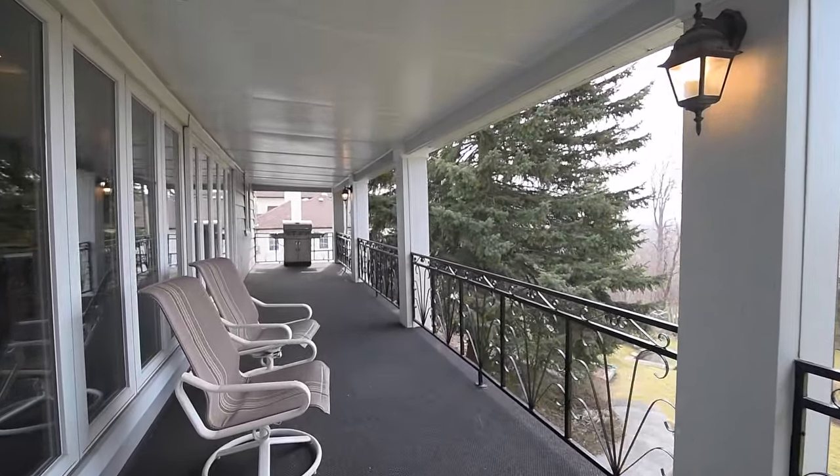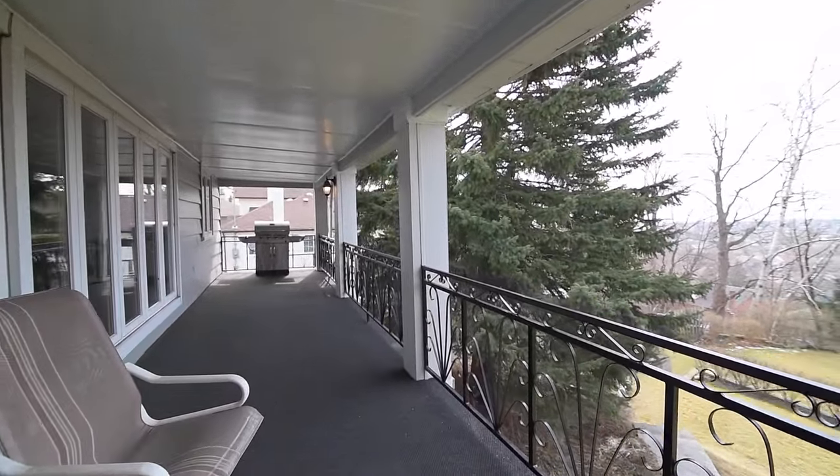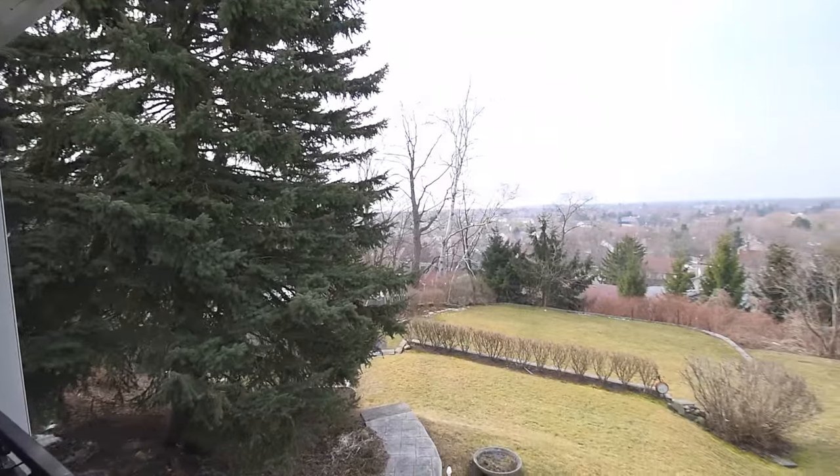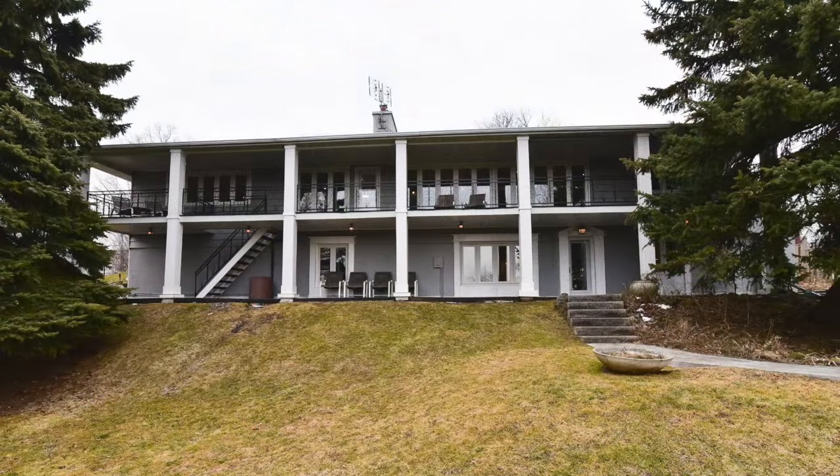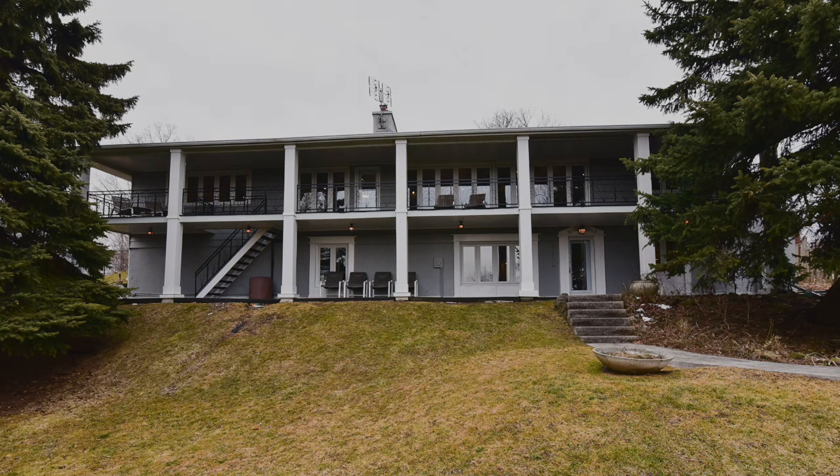The neighbourhood also boasts highly rated schools, community-based clubs and organisations, health care facilities, places of worship, shopping and restaurants, has quick access to the 401, and is just a short drive to Rouge Hill GO Station for the quick commute to downtown Toronto.